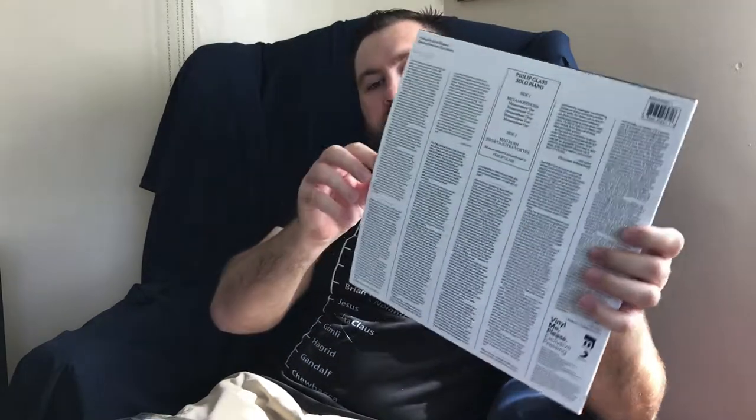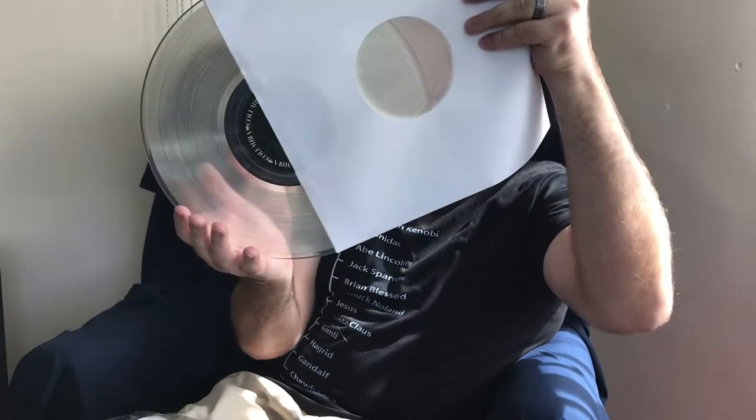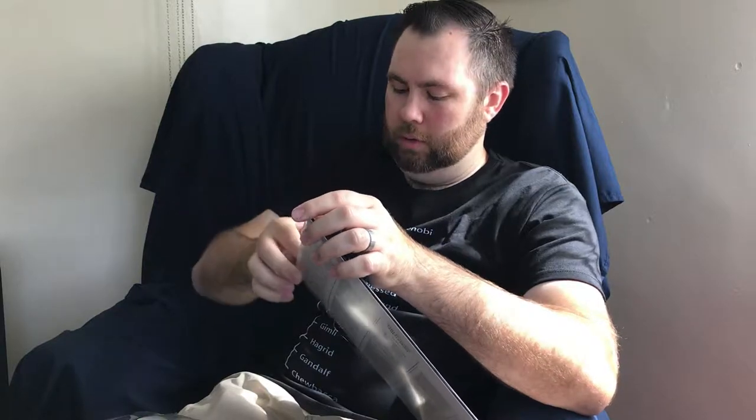Next, a Vinyl Me Please exclusive pressing of Philip Glass Solo Piano. I already have these songs on a different record, but this was just such a cool release — a lot like the Deutsche Grammophon stuff. It comes with a poly-lined inner sleeve and is on translucent or clear vinyl. Overall a fun release and good for Sunday listening.